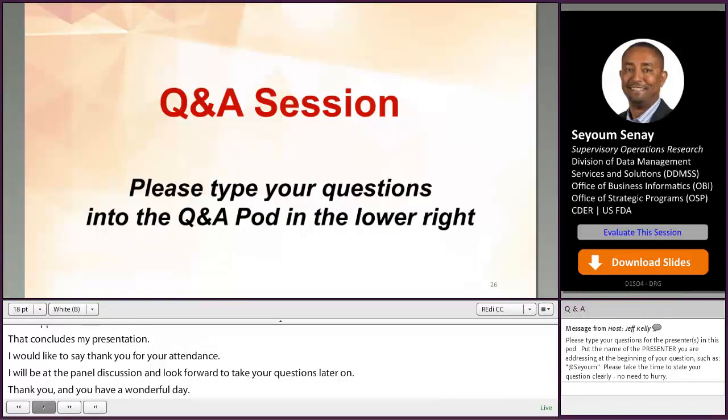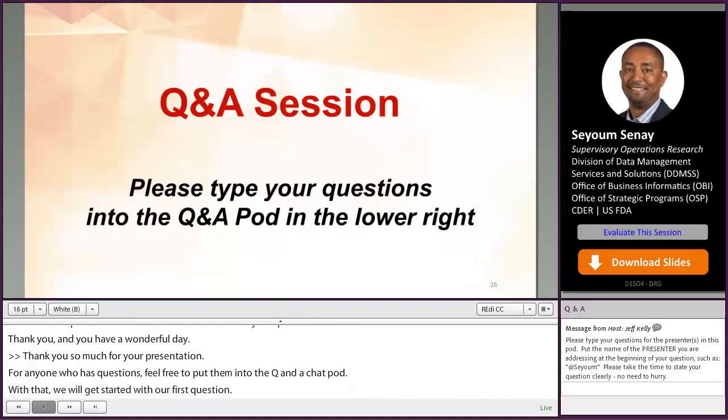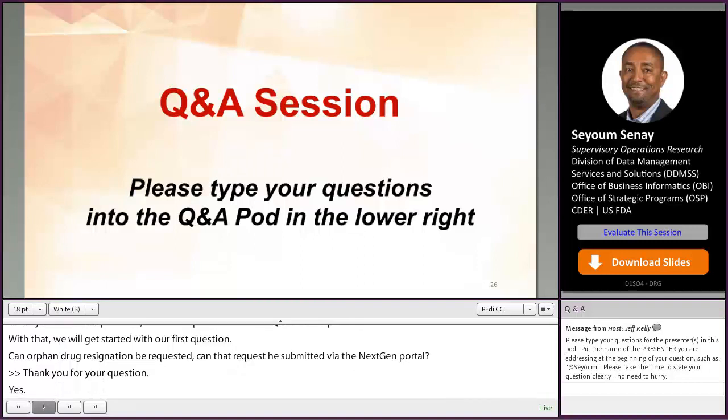Thank you so much for your presentation. If anyone has questions, feel free to put them into the Q&A chat pod. First question: can an orphan drug designation request be submitted via the NextGen Portal? Yes, you can submit non-eCTD orphan drug designation via the CDER NextGen Portal.